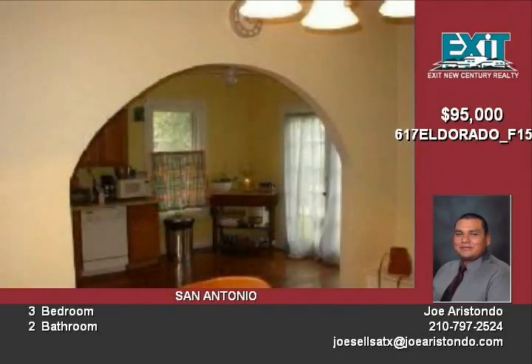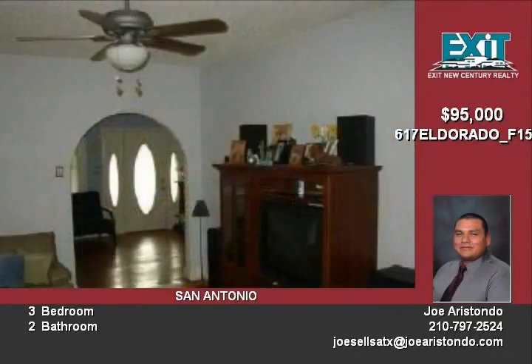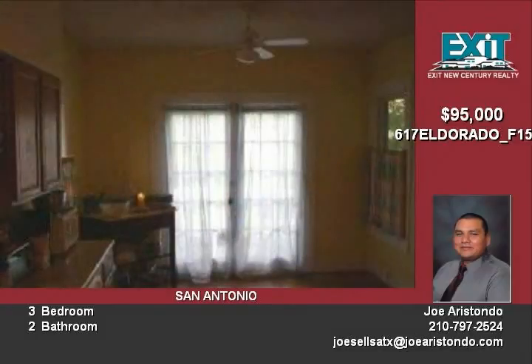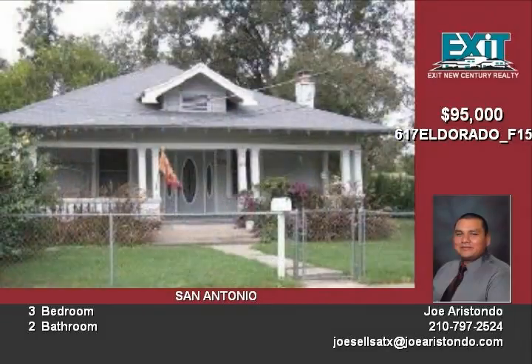Take advantage of the $8,000 tax credit for first-time homebuyers. For more information, please visit my website www.joearistondo.com or call me direct at 210-797-2524. Thank you.